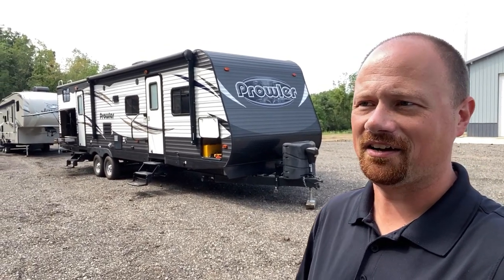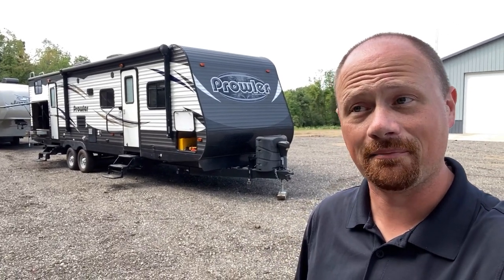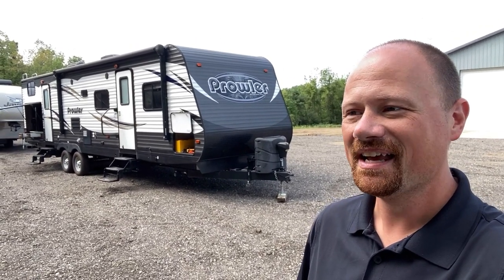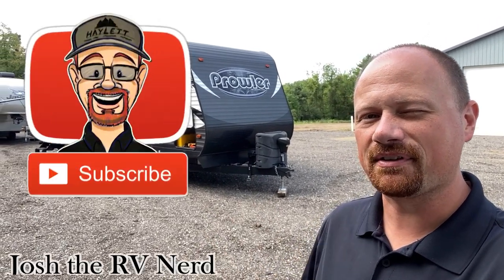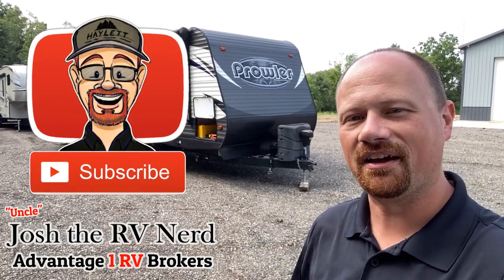Thank you for joining my TED talk — this has been life lessons from your uncle Josh, the RV Nerd. With that I'm going to wrap this up because, as my nephews have learned, Uncle Josh's advice ain't always gonna keep you out of trouble — but a little trouble is not a bad thing sometimes. Take care, stay safe, have fun, and have an A1 day everyone.